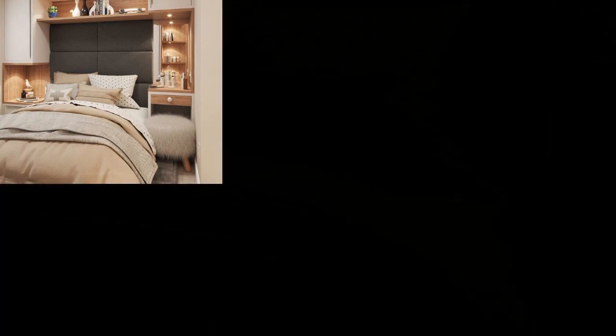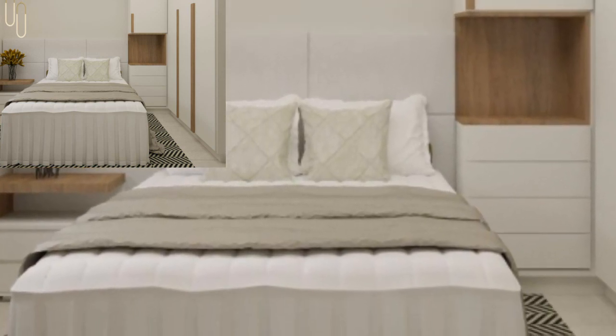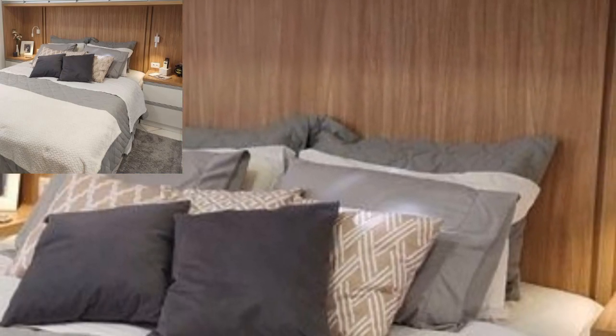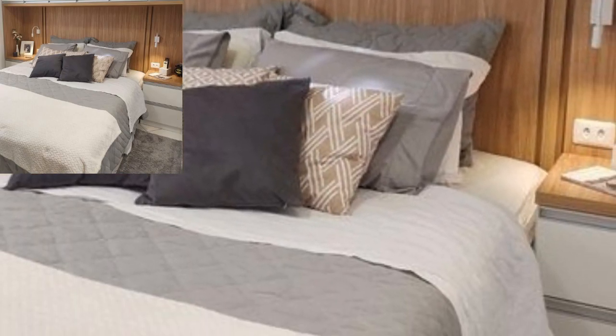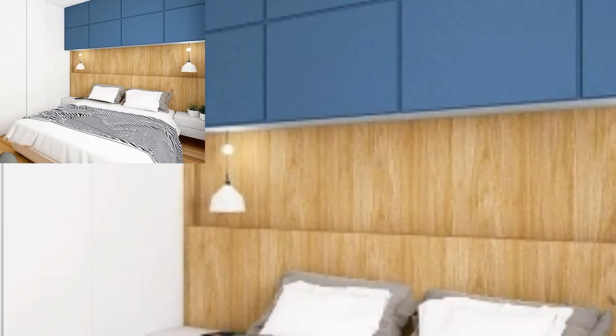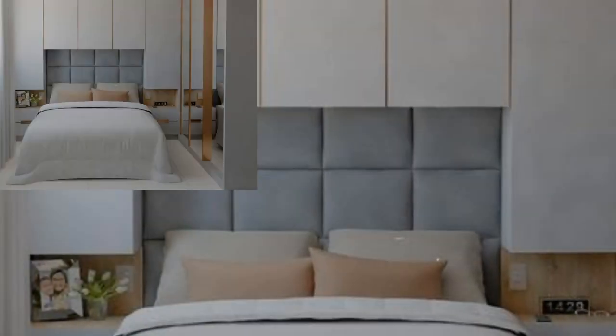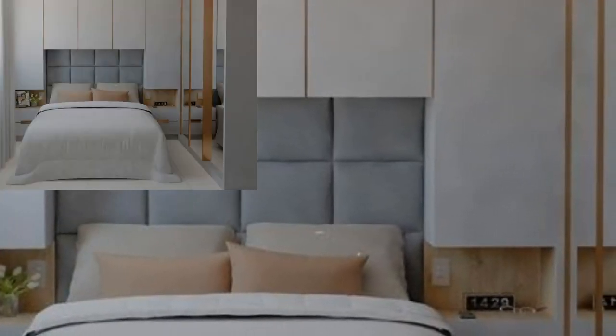You can accommodate your belongings in a neat and organized fashion with this design. This corner cupboard also comes with a side closet cabinet with multiple shelves where you can store smaller and more delicate items.